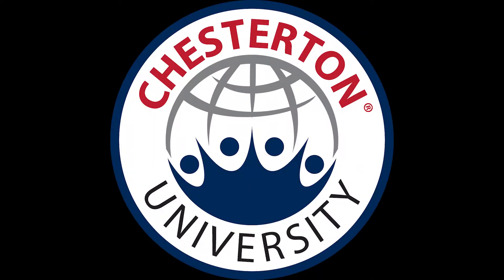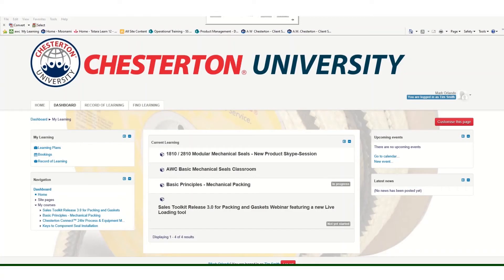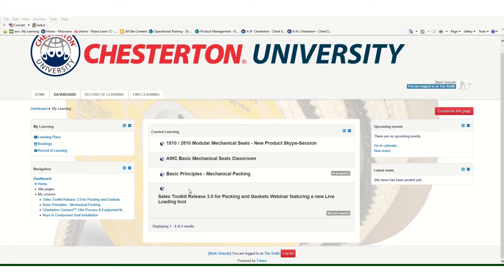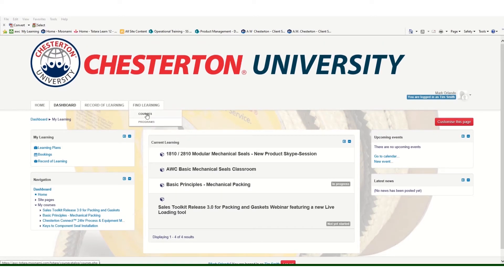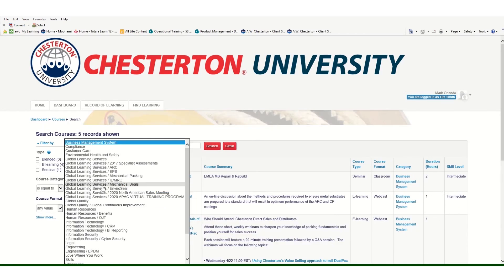Chesterton has expanded its training offerings with the launch of an online learning system called Chesterton University. Chesterton University is your one-stop learning repository where you will find hundreds of courses on all five of Chesterton's product lines. These courses range from e-learning classes to live classroom courses, which you can sign up for on the site, which will also house all of the course presentations and handouts.